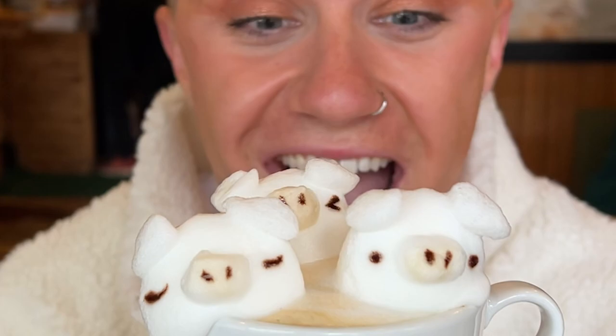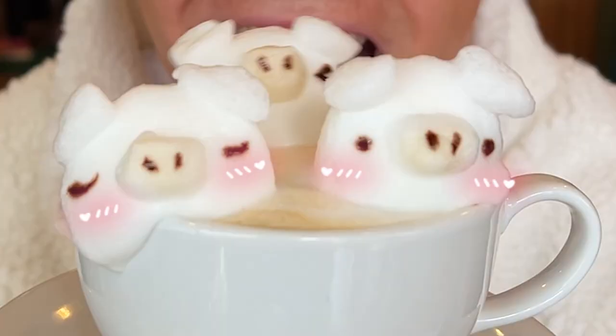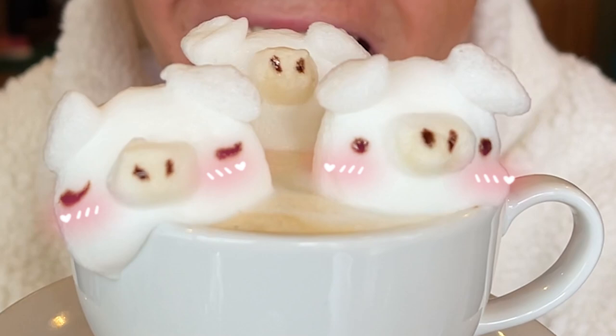Look how cute these are! We've got an elephant and three little pigs and they wobble — it's like me, you, and Roscoe. That was probably the best coffee I think I've ever had, it was so cute. We had the honey cappuccino lattes and they were so nice. I'm gonna give it a 10 out of 10.